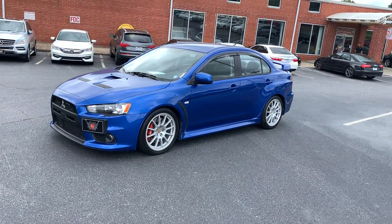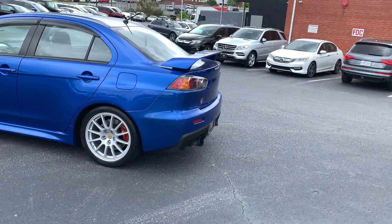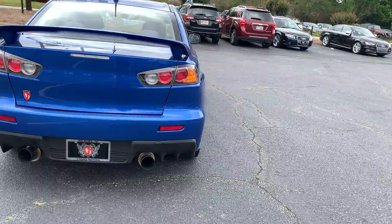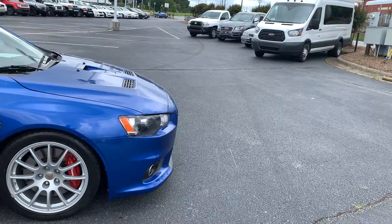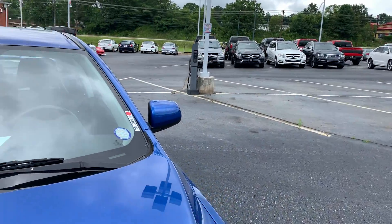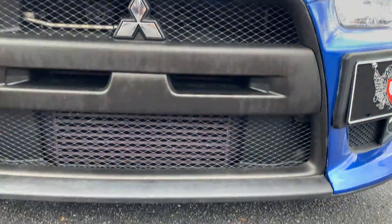This is our 2010 Mitsubishi Lancer Evolution — it's a GSR. It's got right around 23,000 miles and has about 443 horsepower. It's got a lot of high performance mods on it. We'll pop the hood and try to look at everything together, because we only know so much about vehicles. We did put it through a 126-point mechanical inspection to ensure that it was tuned and everything is done properly on it.